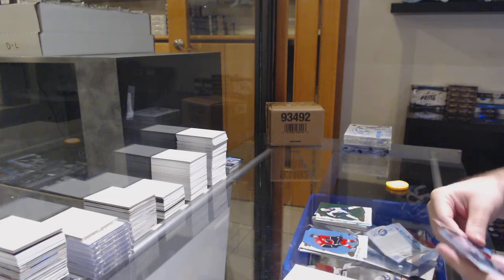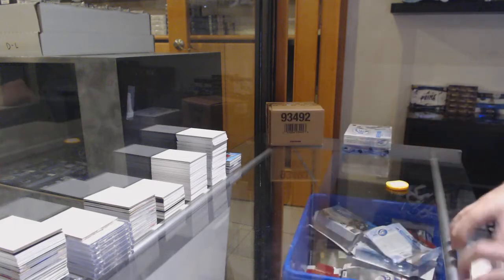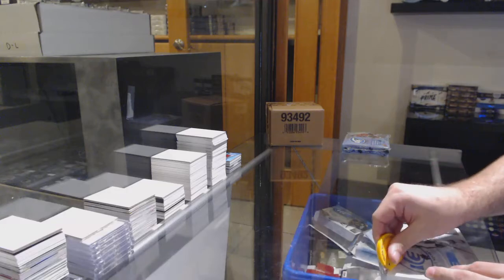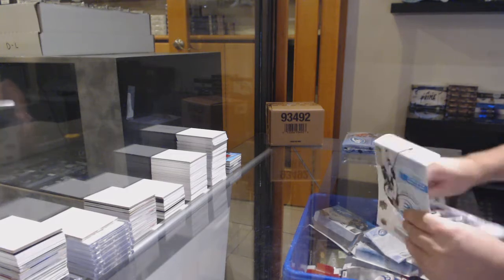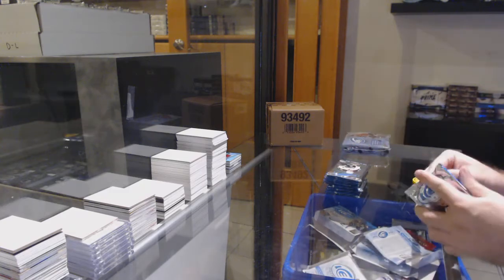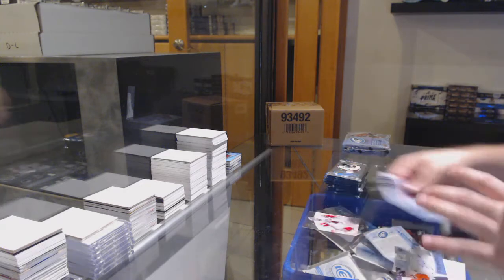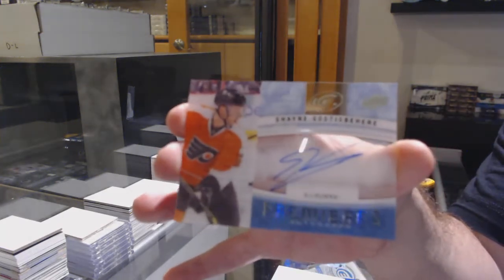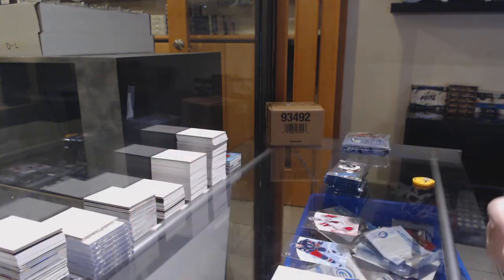Green of Darlene for the Sabres. $4.99 of Ryan Lindgren for the Rangers. We've got a red base of Howard for the Red Wings, and our Rookie Premier's auto, Shane Gossespierre.